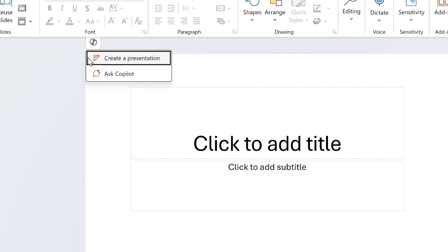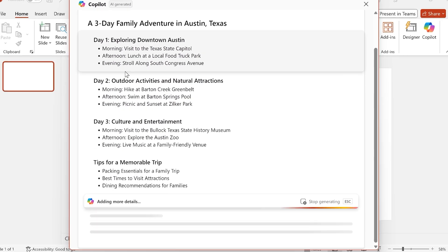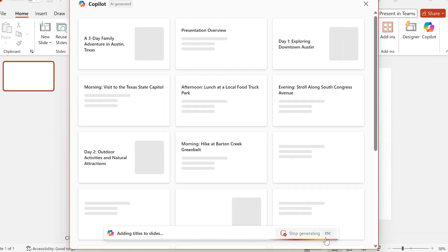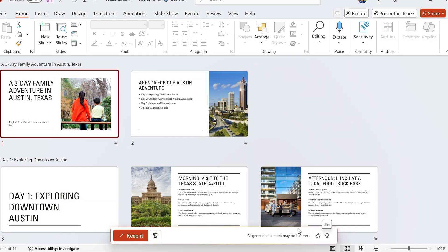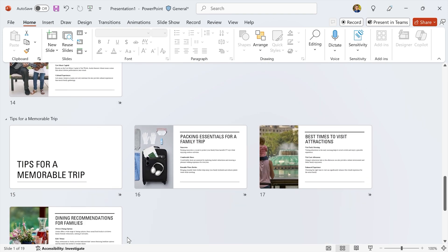And Copilot isn't just for work. It can help take the stress out of vacation planning by creating an itinerary across multiple slides in PowerPoint. Get a daily breakdown, then ask Copilot to format it for sharing with your travel companions. It's your ultimate planning tool too.